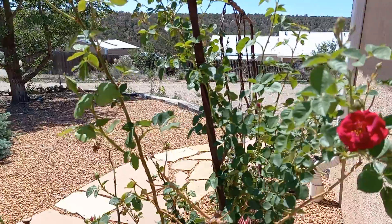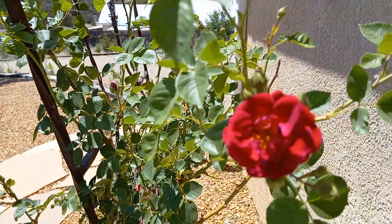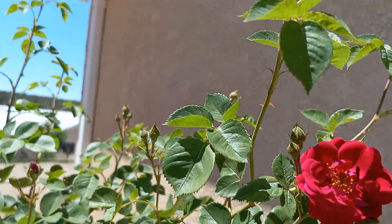I've been adding pond water from the koi fish pond to the rose bed, to the rose garden, and here are the results — beautiful.